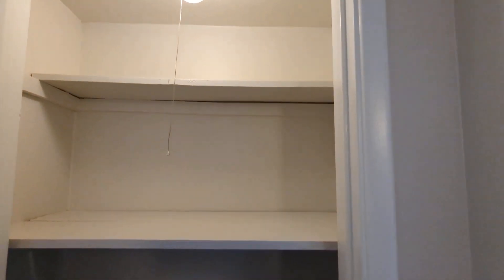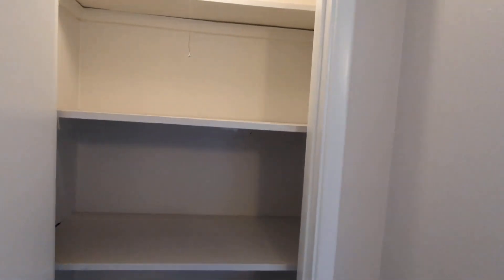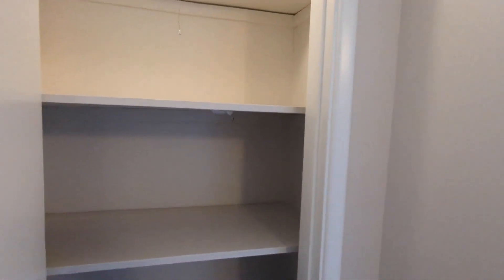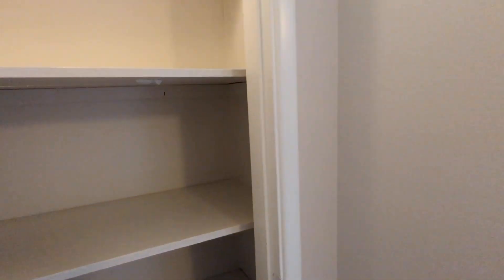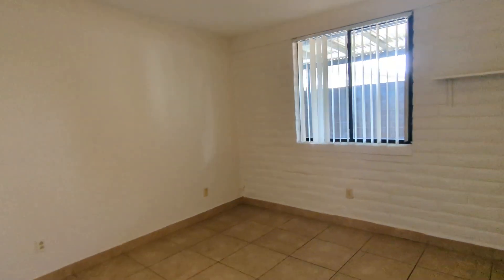Over here is a mini hallway shelf where you can put in blankets, towels, or if you want to treat it as a pantry, you can put in your favorite ramen noodles, snacks, crackers, and canned foods.